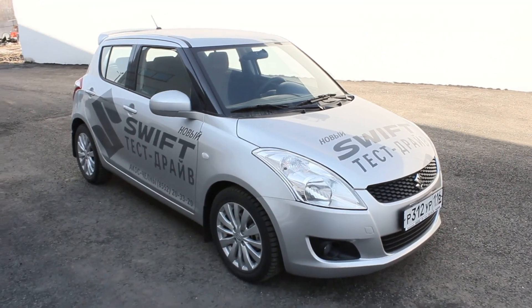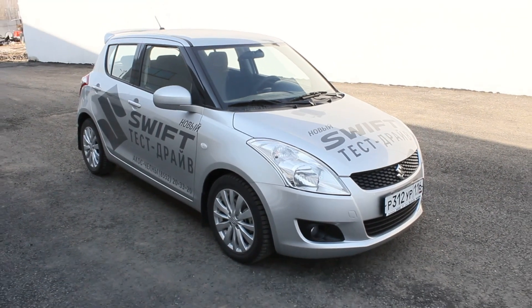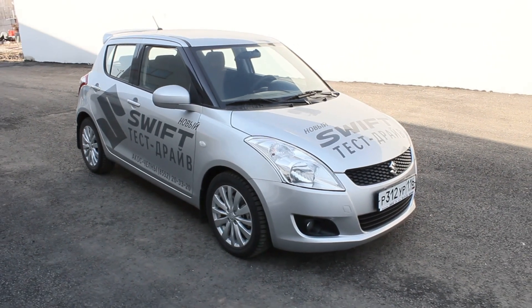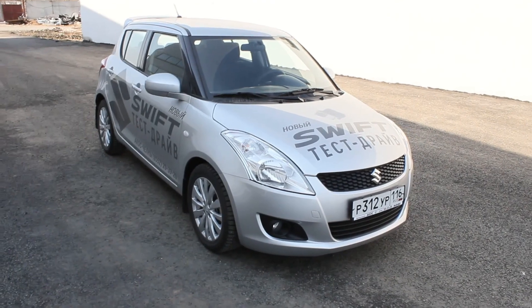Hey guys, how's it going? Today I'll bring you a 2012 Suzuki Swift, and this is gonna be a full in-depth review. We'll start it up, show the engine, go over some performance details, and show you a bunch of interesting features inside and out.